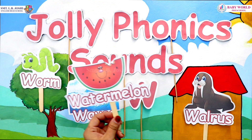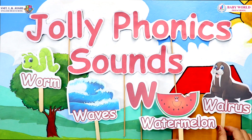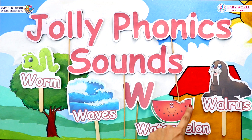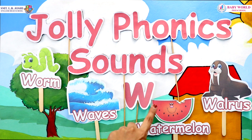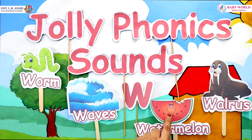And this is a watermelon. W, W, W, watermelon. Watermelons are green from outside and red inside, and they have very small black seeds inside.